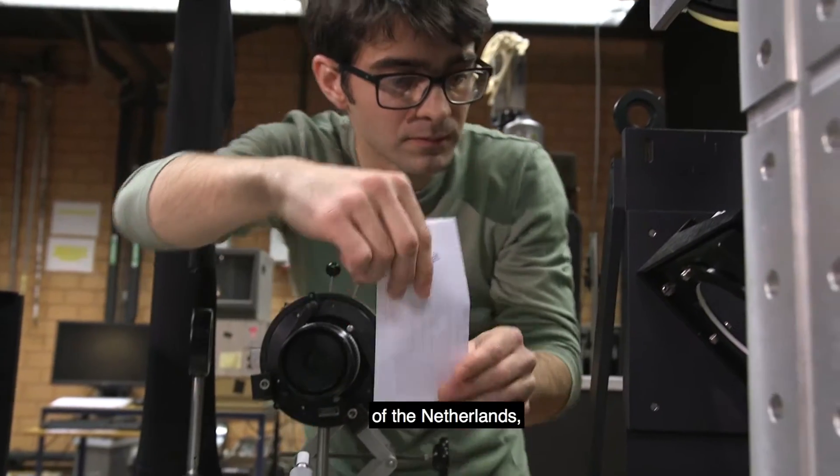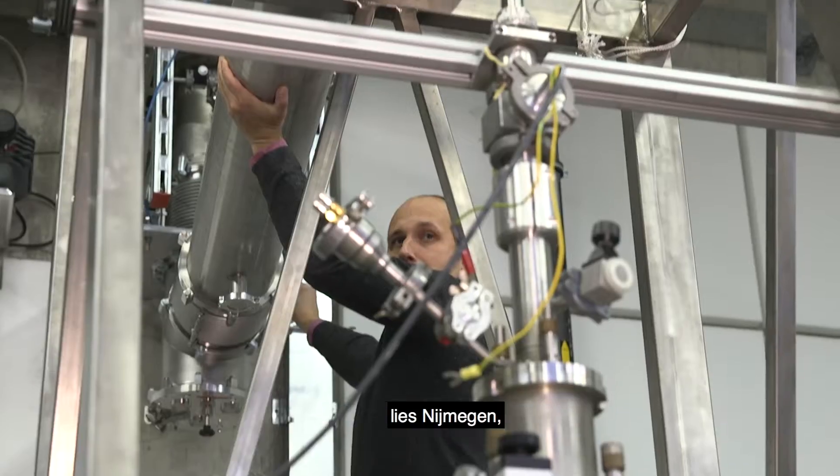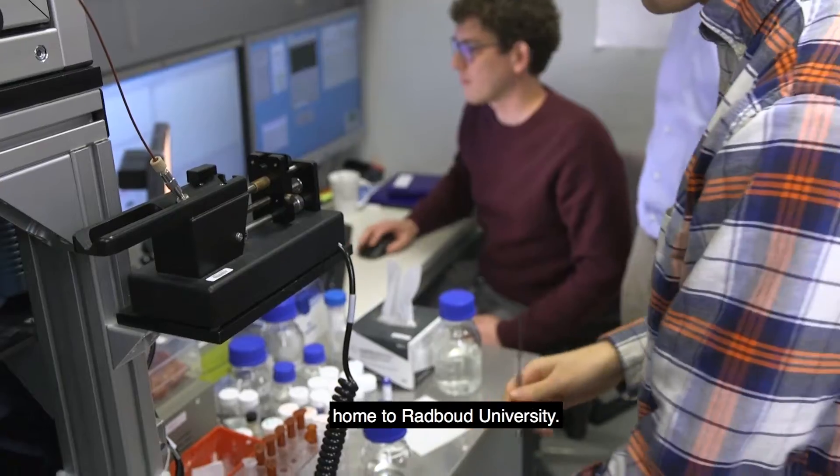In the eastern part of the Netherlands, just shy of the German border, lies Nijmegen, home to Radboud University.